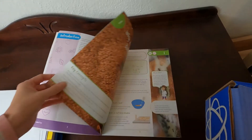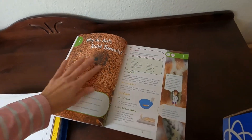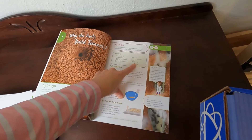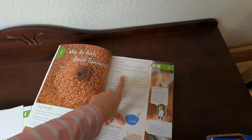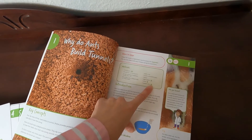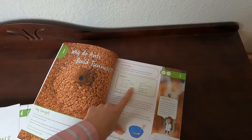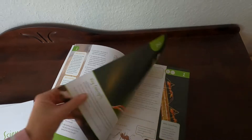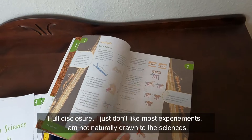There's a lot of busy work in my opinion — that's one reason I don't like it, and it's expensive. The first lesson is 'Why do ants build tunnels?' If you get the box, it's $79, and it's cheaper on Book Shark than Sunlight. The 'K' indicates what comes with it, and you provide things like two books, a flat surface, a cutting board, a cookie sheet — things like that.